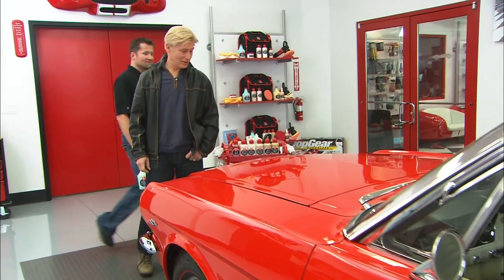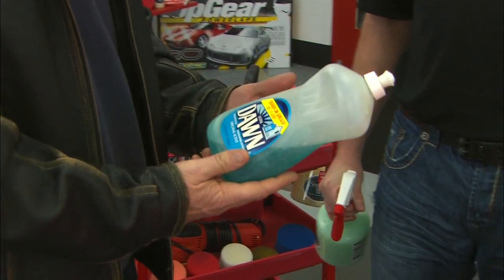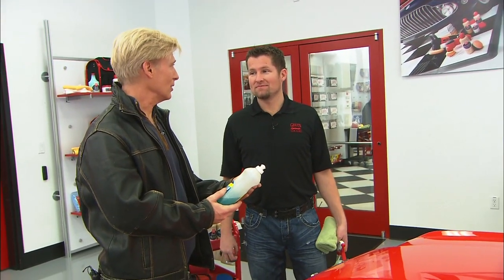At Griot's Garage, Tom meets Jason, a product specialist. It's possible Tom could be washing his car the wrong way. When asked what he uses, Tom says just dishwashing detergent — pretty strong stuff, tough on grease. Jason warns: if it's tough on grease, it's probably tough on your paint too. You shouldn't use this. Dish soap is designed to strip grease from pots and pans — imagine what it's doing to your paint surface.